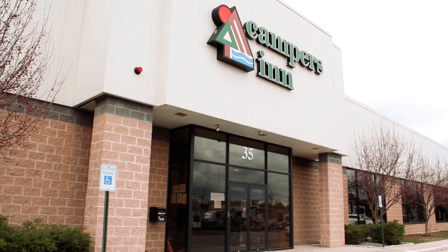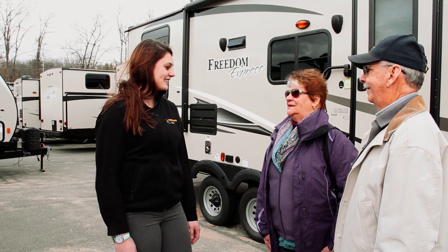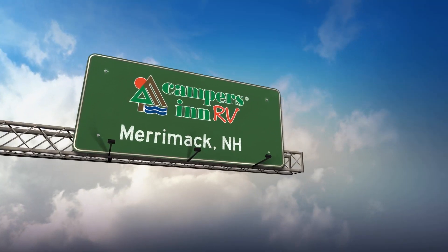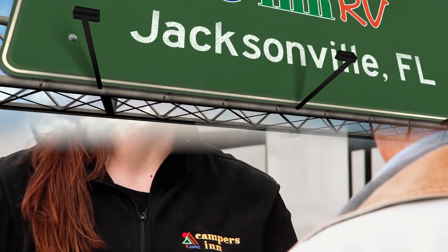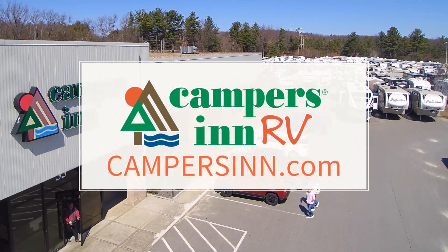For 50 years, Campers Inn RV has been your trusted resource for RV sales, service, and accessories. Now, with 15 locations along the East Coast from New Hampshire to Florida, we'll be giving you that same family-friendly service and be your trusted resource for another 50 years. For information and locations, visit us online at campersinn.com.